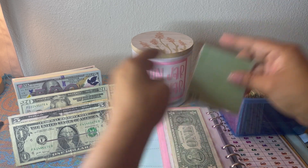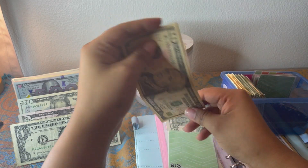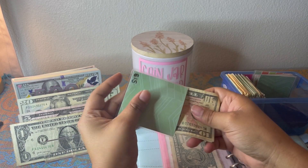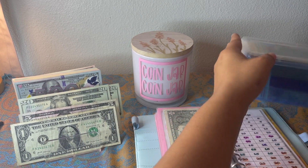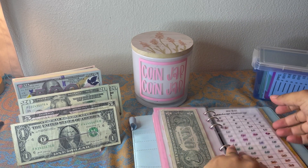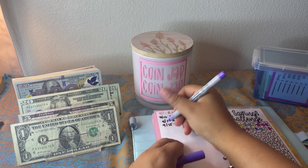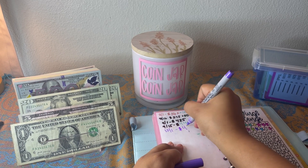Bonus $15 — a $10 and a five. 440 plus 15 — that is $455 in the box challenge.